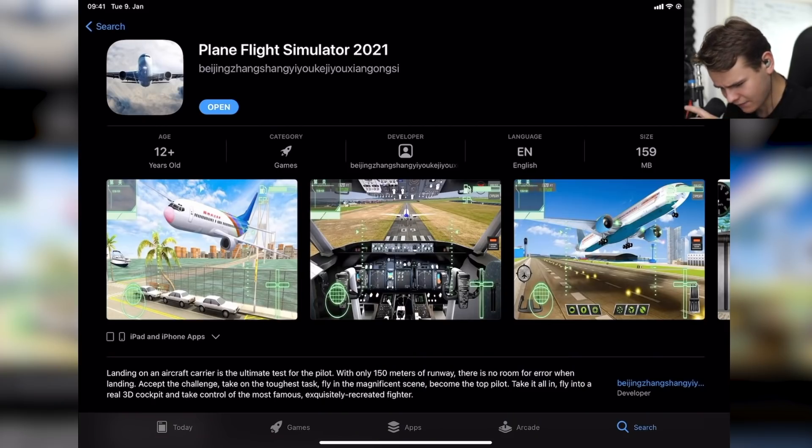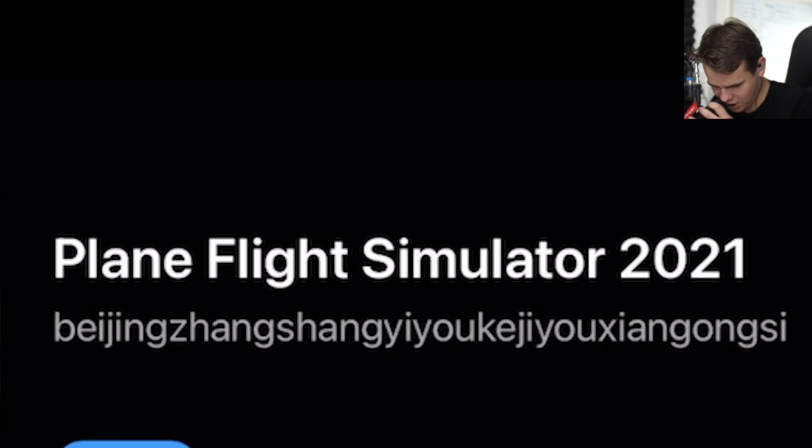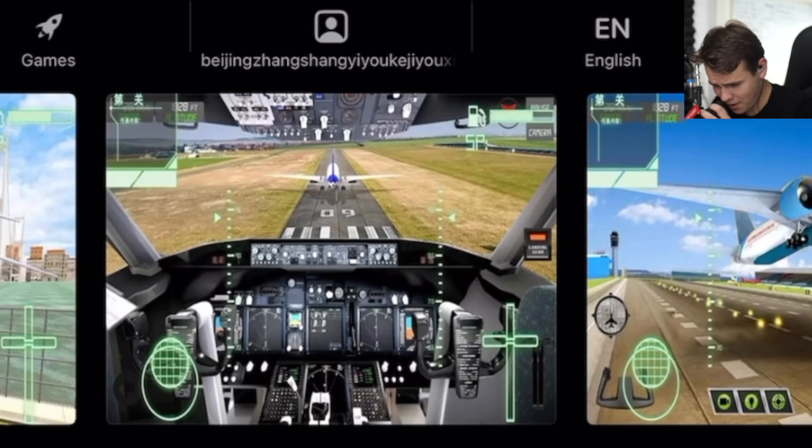Anyway, we are back with another game here — Plane Flight Simulator 2021. Of course, I shouldn't say game, it's a flight simulator. This is by our old good trusted developer Beijing Zhang. I'm not even going to try to pronounce that here. Let's check this out. Maybe I'm going to die. What are the chances we're going to die? Let's just check this out. How bad can it be?